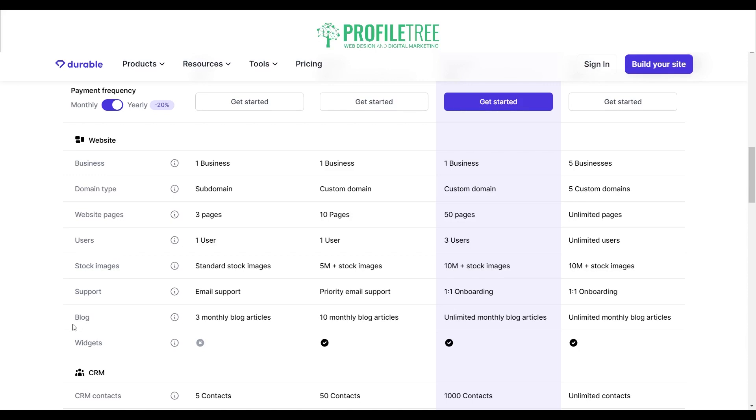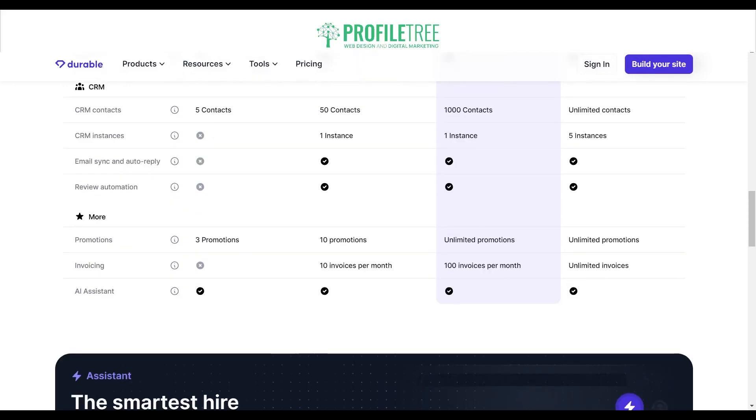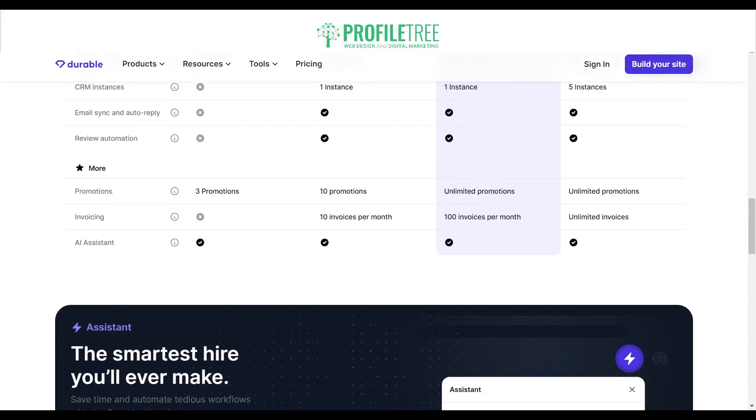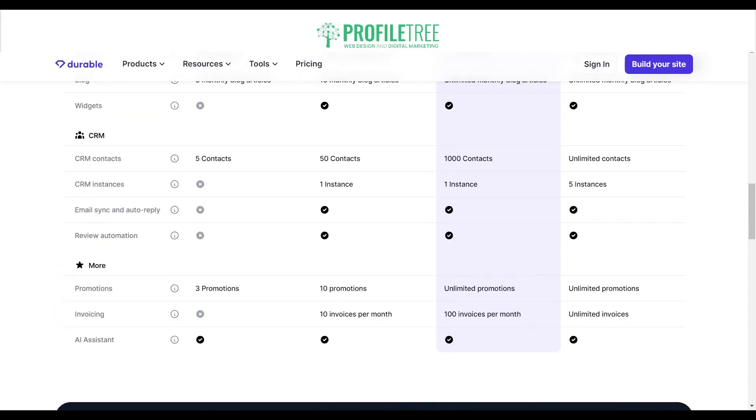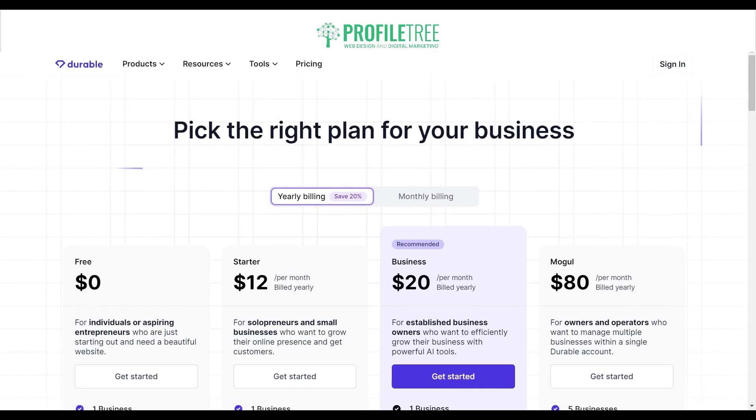It's great to see there's a blog feature — three monthly blog articles on the free plan, ten on Starter, and unlimited on Business and Mogul. For CRM, the free plan is limited to five contacts, Starter gives 50 contacts, Business gives 1,000, and Mogul offers unlimited contacts. There are also promotions — three for free, ten for Starter, and unlimited for Business and Mogul. The AI assistant is available on all plans. That's pretty much the pricing plan for Durable.